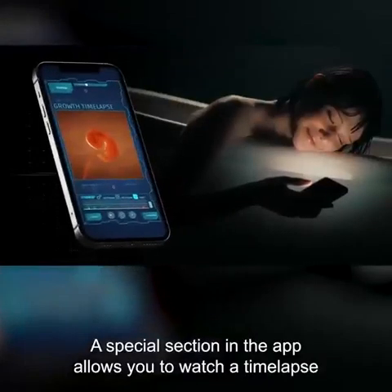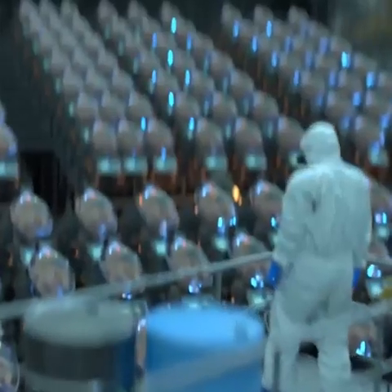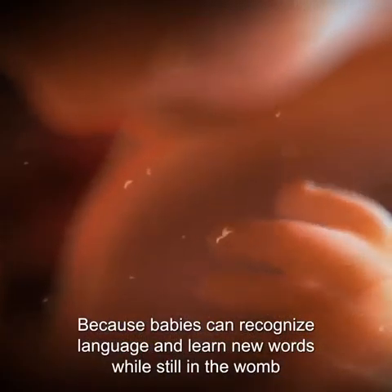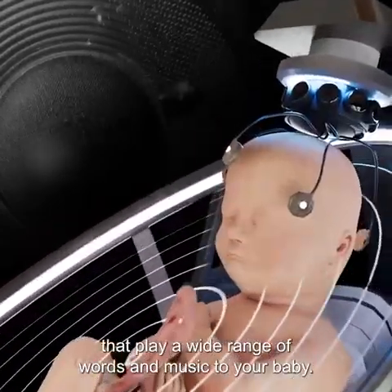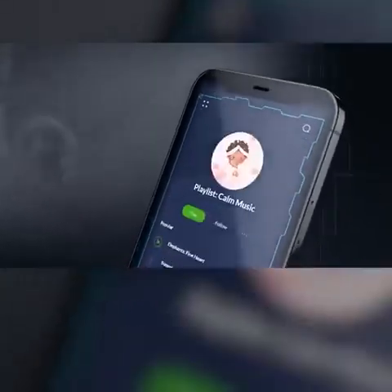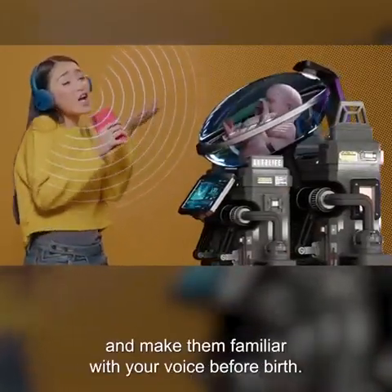A special section in the app allows you to watch a time-lapse of your baby's growth and share it directly with your loved ones. Because babies can recognize language and learn new words while still in the womb, EctoLife Growth Pods feature internal speakers that play a wide range of words and music to your baby. Through the app, you can choose the playlist that your baby listens to, and you can also directly sing to your baby and make them familiar with your voice before birth.